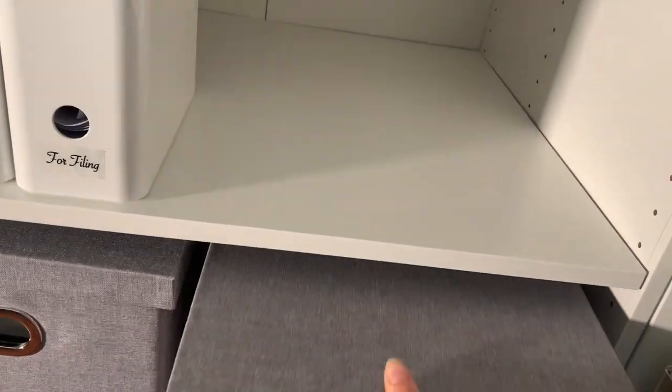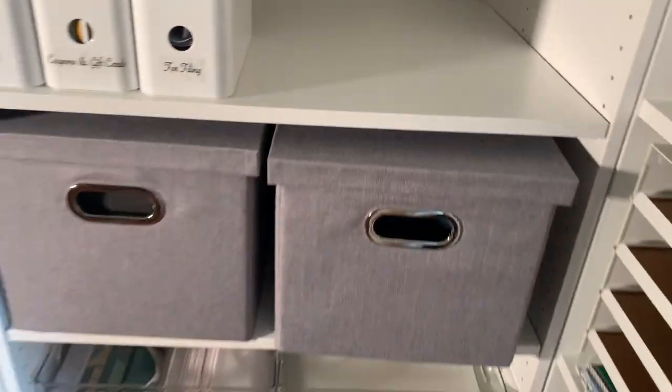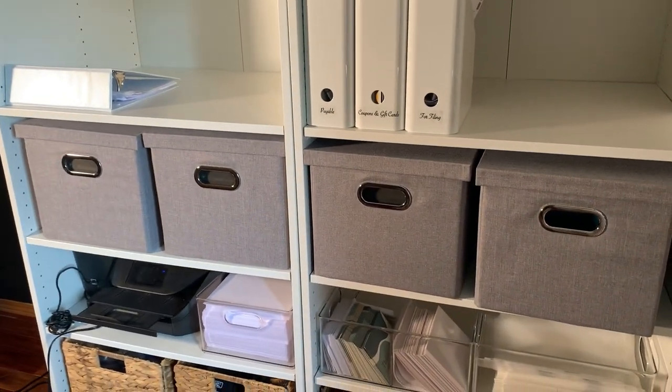I've never found anything quite like these, and as a professional organizer, I think they're worth the investment, winning the categories of both function and aesthetic.